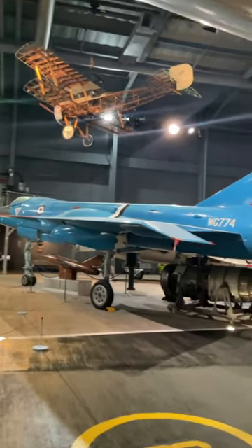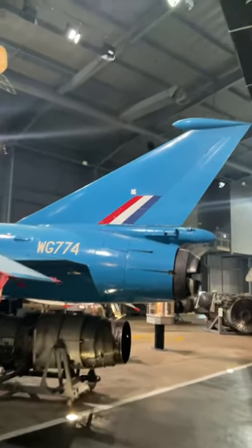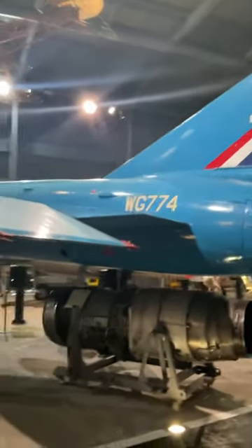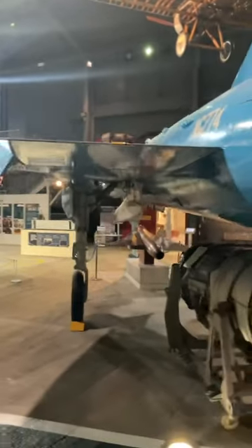What interests me about this video is the size of the engine compared to the overall length of the aircraft. The Fairey Delta II was a British supersonic research aircraft that was designed to investigate flight at transonic and supersonic speeds.